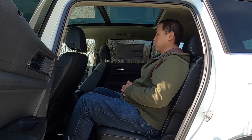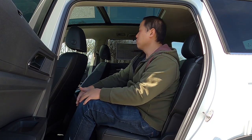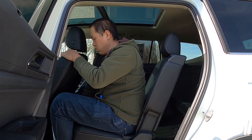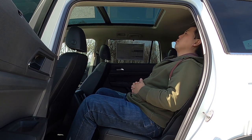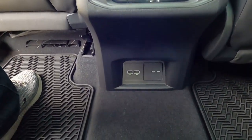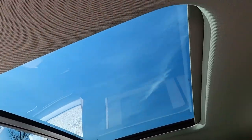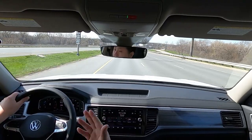Moving on to the second row, there's an enormous amount of space. I have probably six to eight inches of legroom, and I'm five feet ten. Equal amount probably in headroom. Shoulder room and hip room — not a problem. For the second row passengers, you get quite a bit: sunshades, climate control, and plenty of ports — USB ports and regular household outlets. You also get a panoramic sunroof, which is really nice. It stretches all the way to the second row and lets a lot of light in.